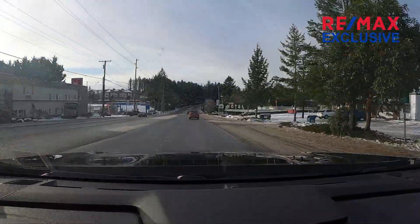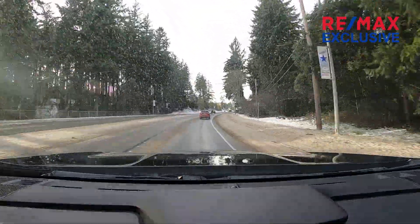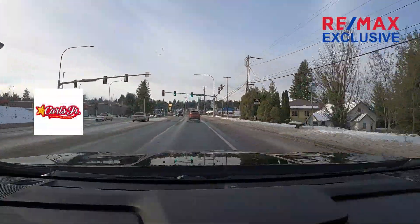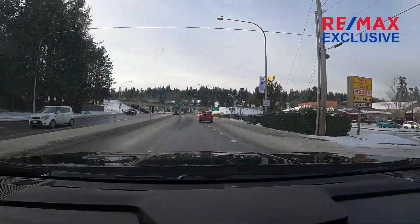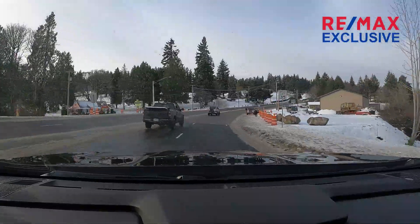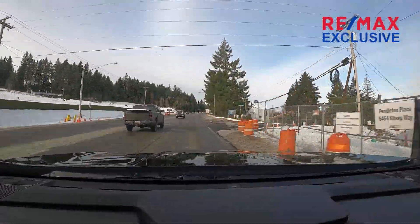On the right-hand side behind all these businesses, it goes down a big hill and there are actually waterfront homes and condos down there, because right on the other side of those buildings is Oyster Bay. Coming up to Highway 3. There's a big cemetery here on the left — so if you live up here, you'll have really quiet neighbors.